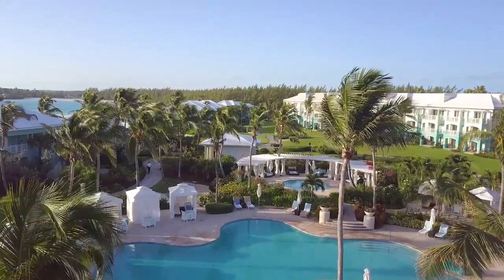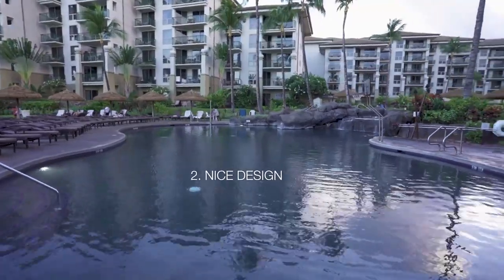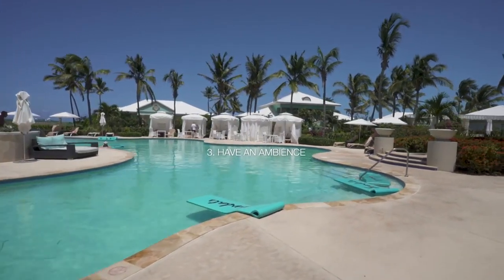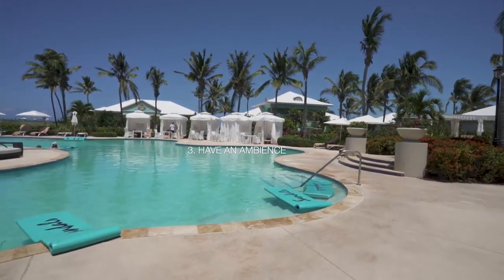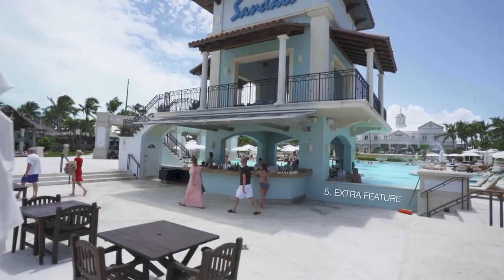What makes a pool five stars? It has to be clean and look inviting. It has to have a nice design and an ambiance — whether it's a quiet ambiance or a party ambiance, it should have some sort of vibe. The temperature has to be comfortable. It also has to have an extra feature such as a hot tub or a bar.